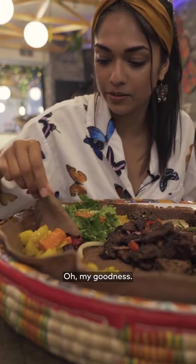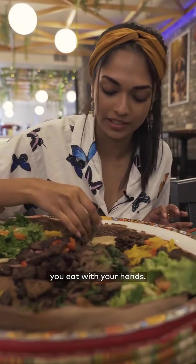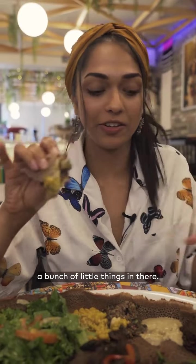Let's get some beetroot in there. Oh my goodness, I'm a mess — it's okay, you eat with your hands. Let's get a bunch of different things. I got some lentils and stuff as well. I'm going to take a big bite of this. It has a bunch of little things in there.